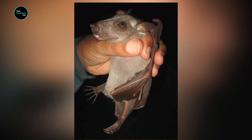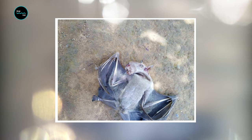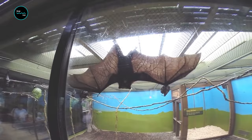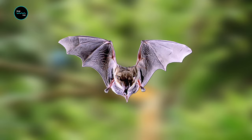Adult hammerheaded bats can have a wingspan of up to three feet — it's five times bigger than that of the red bat and almost three times larger than the legendary vampire bat. Due to the large size of the hammerhead bat, its maximum flight speed is more likely around 50 to 60 miles per hour, which is definitely nothing to scoff at.